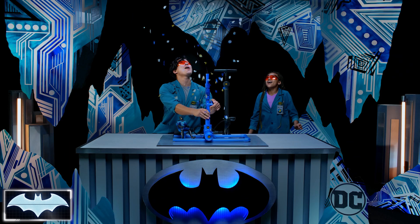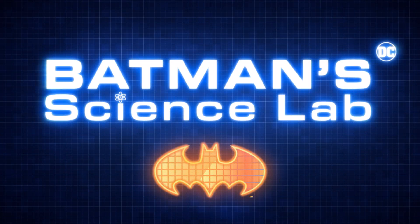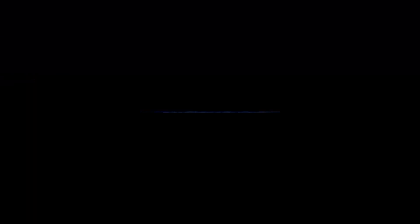Whoa! Oh my goodness, what's this! That was awesome! Oh my goodness.